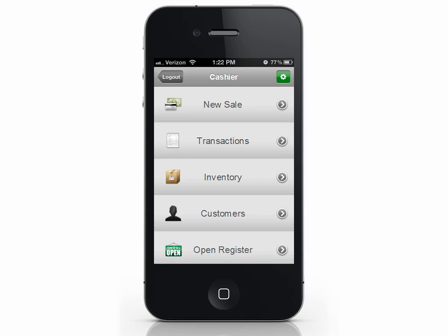You should get into the habit of opening and closing your register every day. Doing this will help you keep sales and monetary details in order. To open your register, select Open Register.